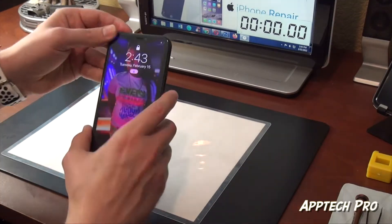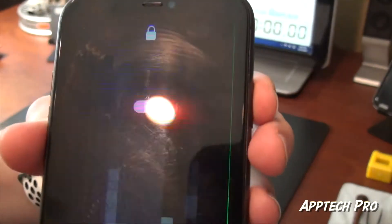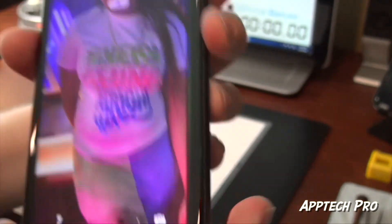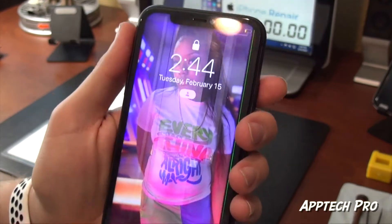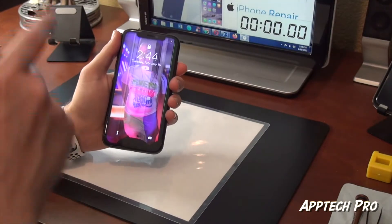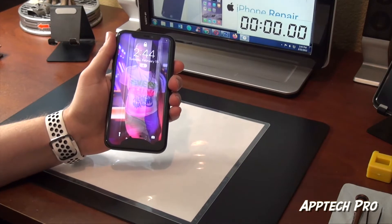Welcome everyone, this is Aptek Pro. Today we have an iPhone 11 with a cracked screen and also the LCD is damaged down here. So I'm going to go ahead and replace the screen as well as the water seal, and as always I'm going to go ahead and start the timer, speed up the video and show you the final result. I hope you enjoy.